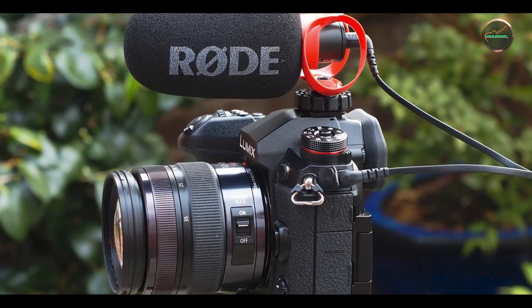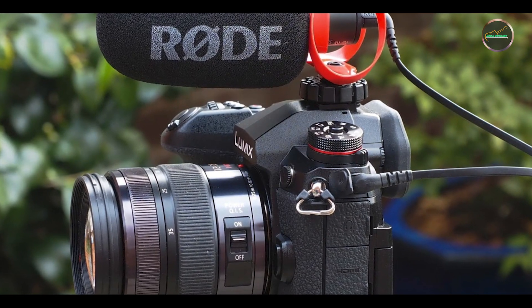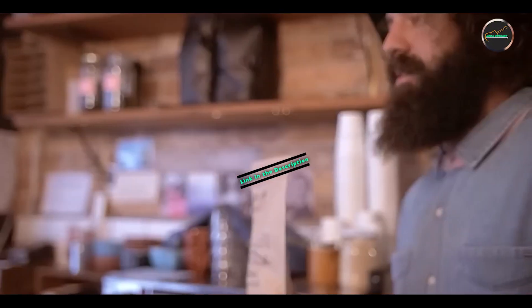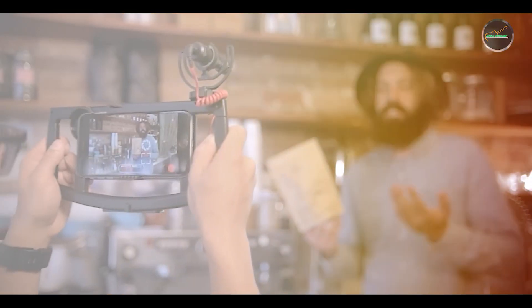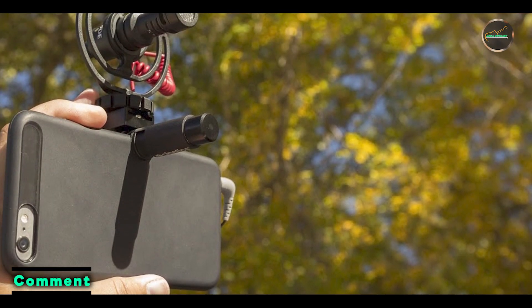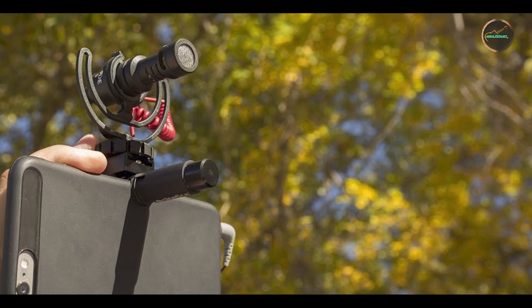And finally, at number five, we have the Rode VideoMicro. Last but not least, the Rode VideoMicro is a compact and lightweight shotgun microphone designed for use with cameras and mobile devices. Perfect for vloggers, filmmakers, and journalists, this microphone provides high-quality audio capture in a portable form factor.